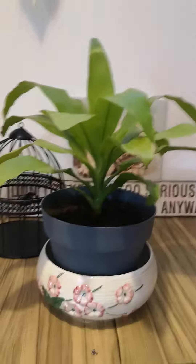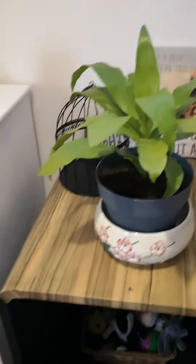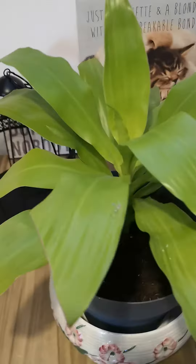That's a limelight dracaena. I honestly don't know if I'm saying it right, so please correct me.